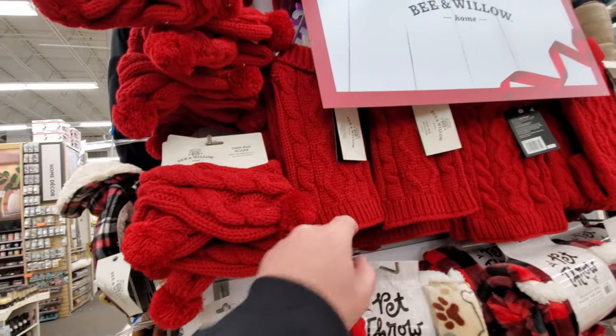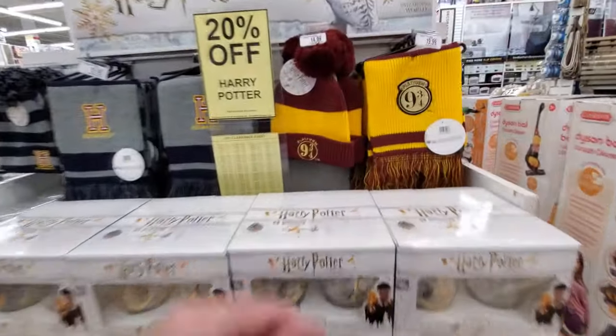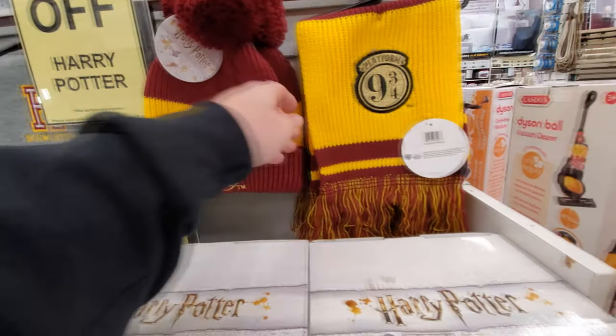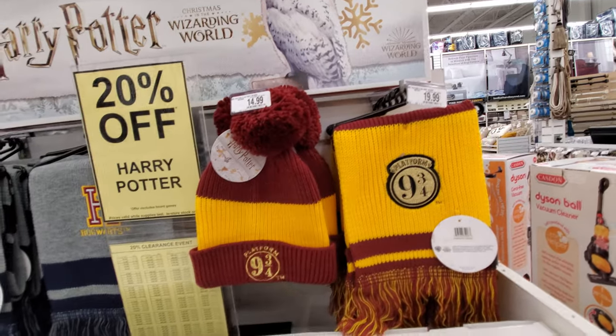Harry Potter stuff — look at this Harry Potter hat! I want it. The hat and the scarf — oh my gosh, I'm not spending $35 on that stuff but I do want it. Look at this one here — I want it all, what the heck!